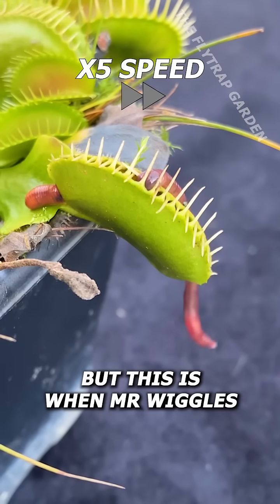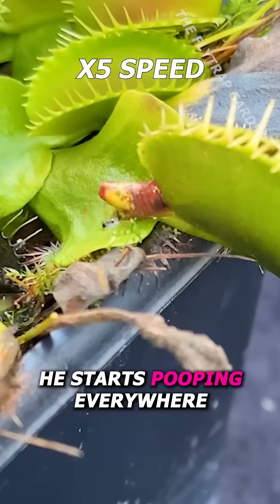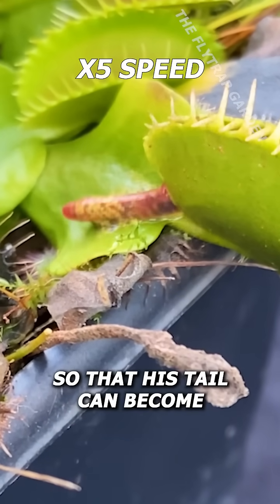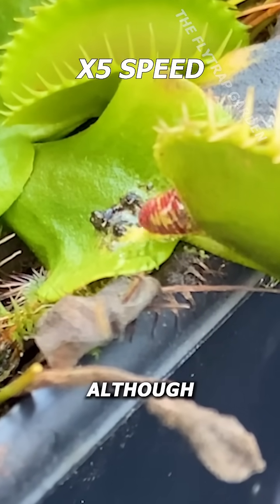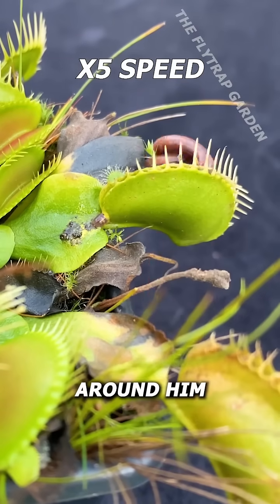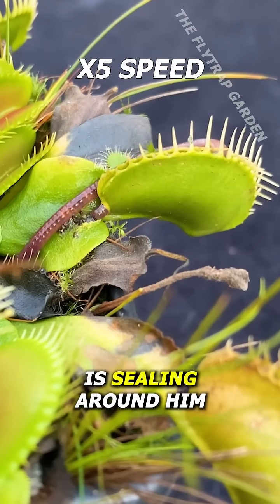This is when Mr. Wiggles shows off his secret skill — he starts pooping everywhere so that his tail can become thinner and squeeze through the locked jaws of the flytrap. Although this isn't enough. The plant is clamped so hard around him that he can't pull his tail out, and the plant is sealing around him.